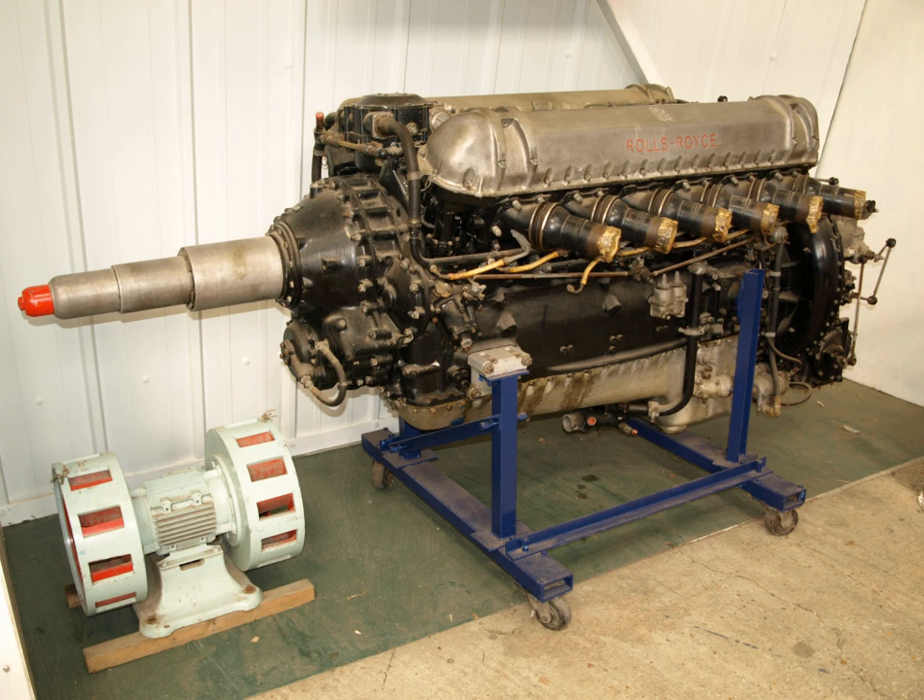The chronological list of Rolls-Royce aircraft piston engines includes: Eagle, V12, Hawk, Falcon, Condor, Eagle 16, Kestrel, Buzzard, Goshawk, R, Peregrine, Merlin, X, Vulture, Crecy, Griffin, Eagle 22, and Pennine.